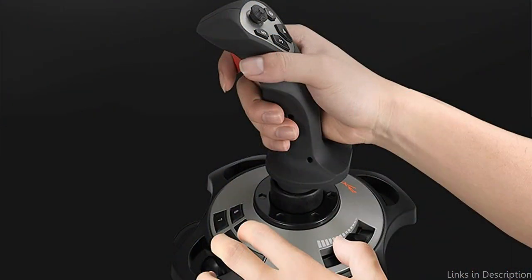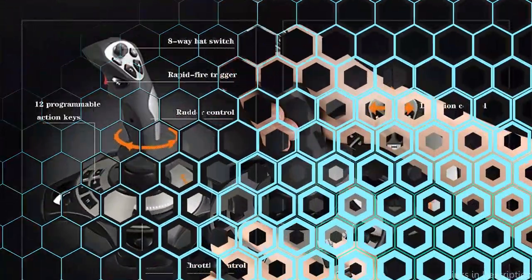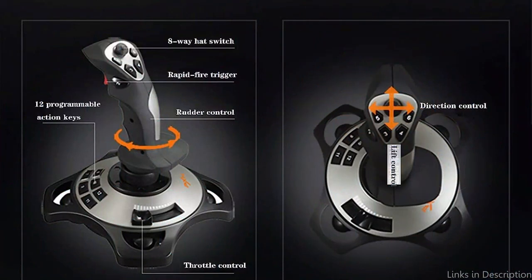So these are some of the best PC flight sticks to buy. If you enjoyed our video, leave a like and subscribe to my channel for future updates.